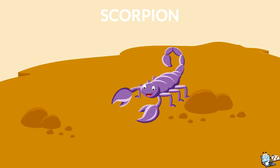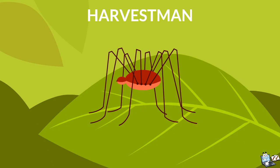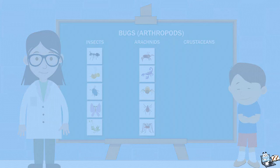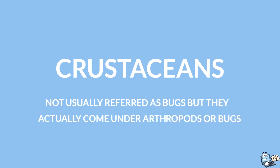Some other arachnids are scorpions, ticks, mites, and harvestmen. Now we will learn about crustaceans, which are not usually referred to as bugs, but they actually come under the arthropods, or bugs.